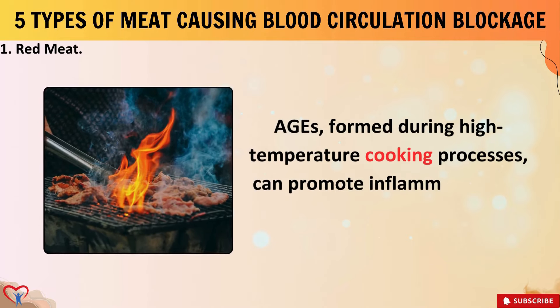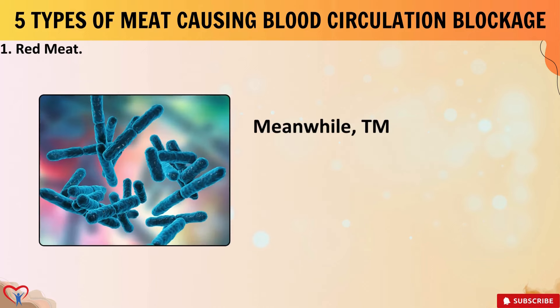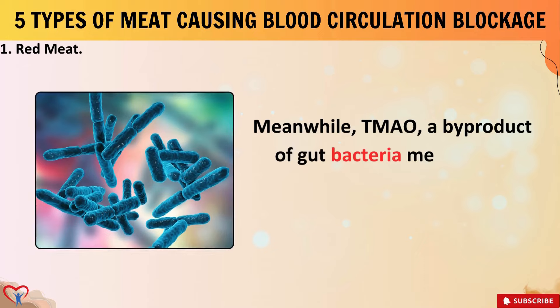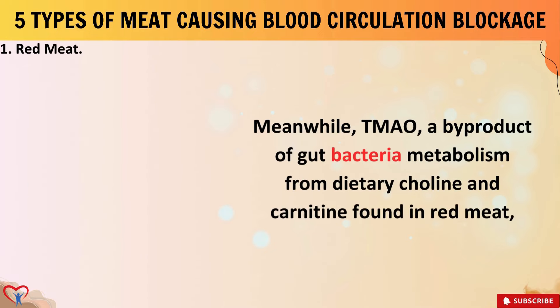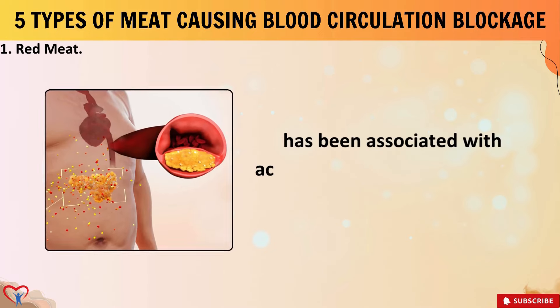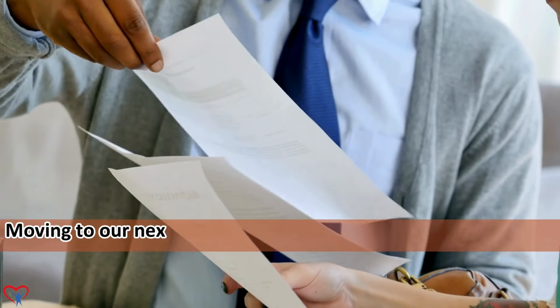Beyond its high saturated fat and heme iron content, red meat also contains compounds like advanced glycation end products (AGEs) and trimethylamine N-oxide (TMAO), which have been linked to impaired blood vessel function and increased cardiovascular risk. AGEs, formed during high-temperature cooking processes, can promote inflammation and oxidative stress in the arteries. Meanwhile, TMAO, a byproduct of gut bacteria metabolism from dietary choline and carnitine found in red meat, has been associated with accelerated atherosclerosis and plaque formation.